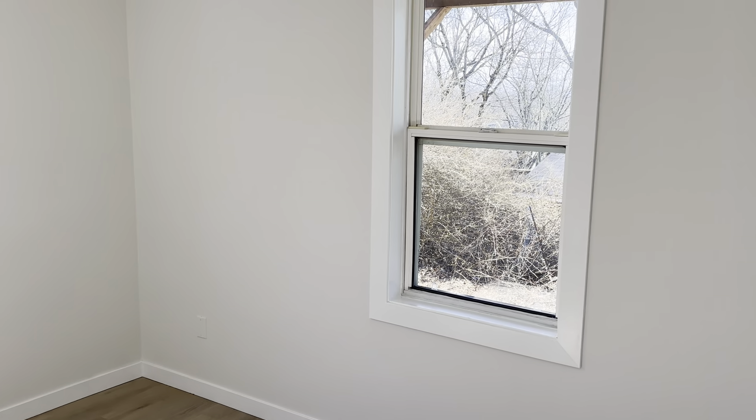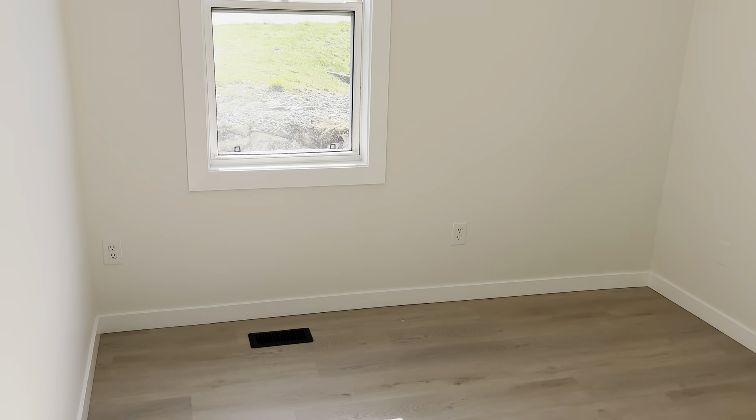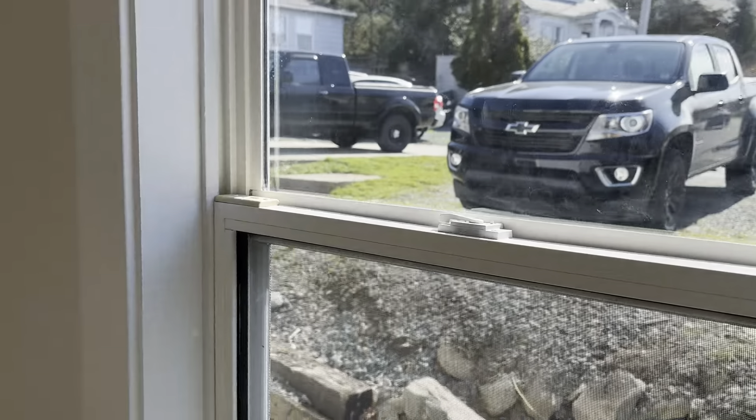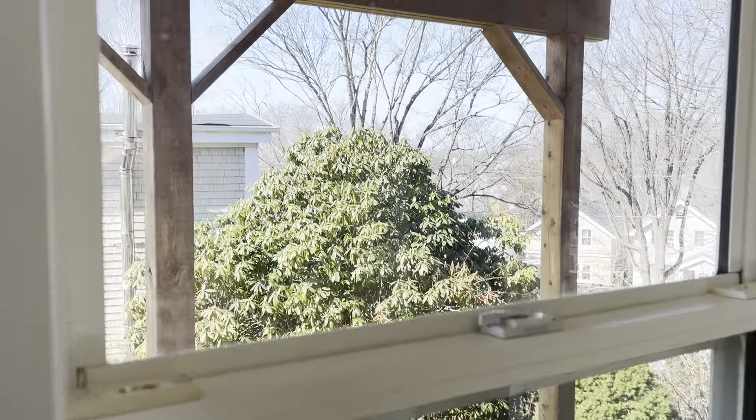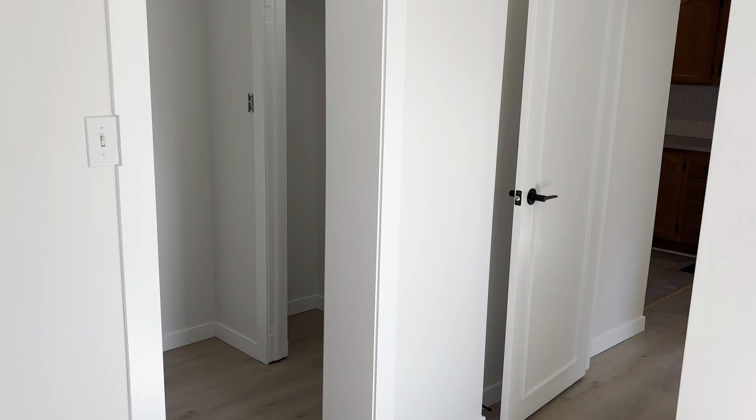Now we'll go into the larger of the two bedrooms. This has two windows so you'll get good air circulation and lots of natural light — you can see the sun streaming in on the floor. Both windows face the backyard. There's that big walk-in closet I'll be showing you in a minute, and the second window looks out just under the deck for the upper unit, which is a new deck as well. There are a few minor finishing touches still needed — like a cover plate for an outlet — but it's for the most part done and will all be taken care of.